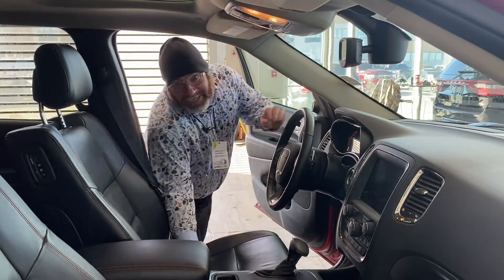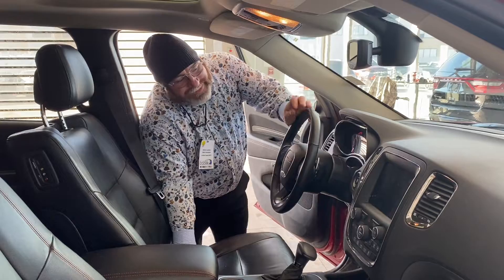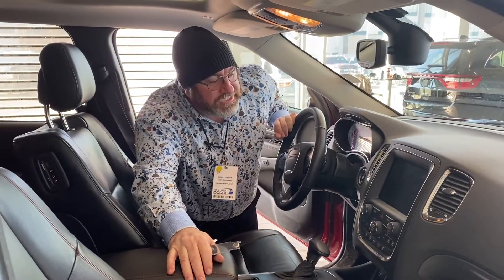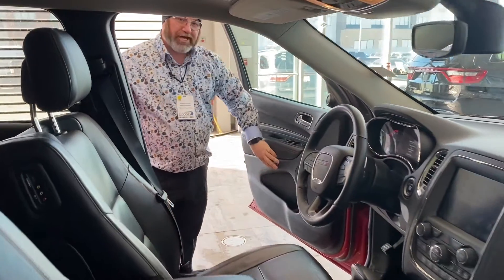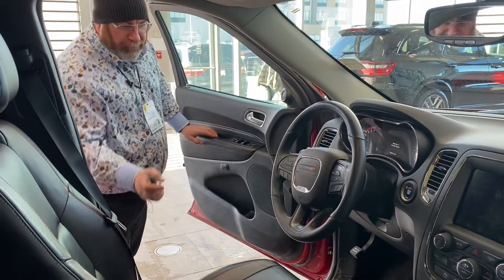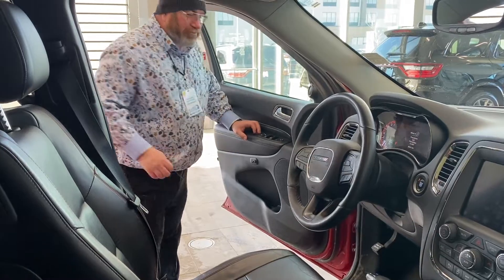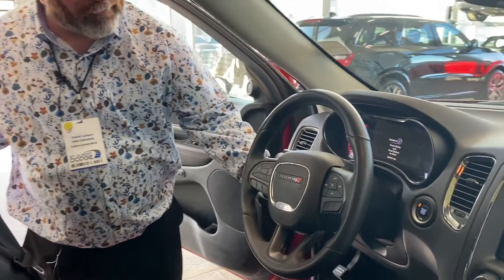Hey folks, Ubi here from St. Albert Dodge. Thanks for sticking around and checking out the interior of this 2018 Dodge Durango GT. Gotta love the interior with the red stitching in the seats. This thing does have the memory seat — it's kind of really up there, so a really short person was driving it. Power windows, power locks, power controls. This thing does come with a power and telescopic steering wheel.